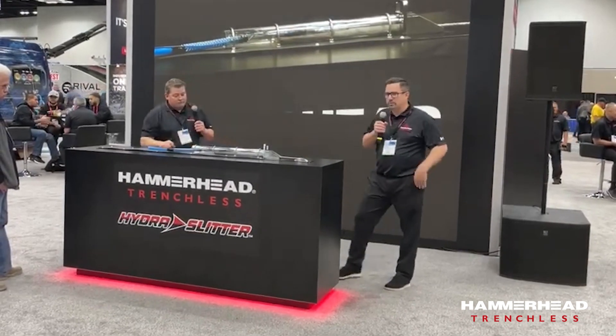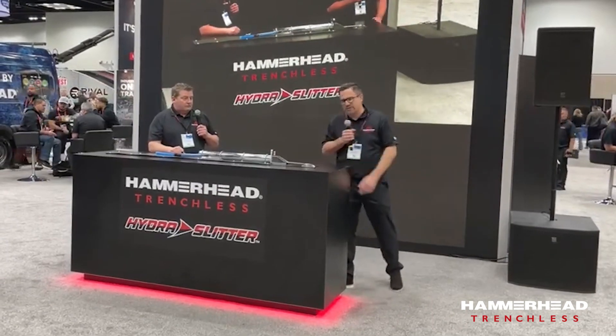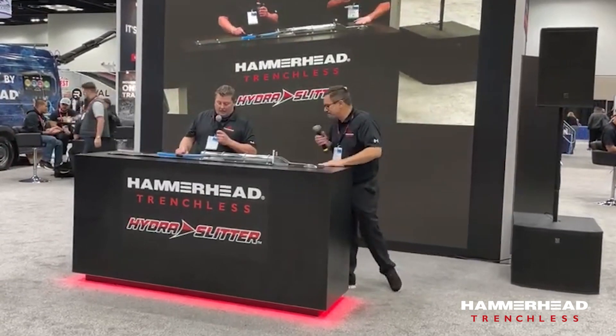We appreciate everyone's time today here at the WET show. We'll be doing some demos tomorrow as well. Everyone, thank you for stopping by and enjoy the rest of the WET show today.